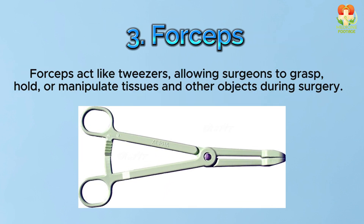Number 3: Forceps. Forceps act like tweezers, allowing surgeons to grasp, hold, or manipulate tissues and other objects during surgery.